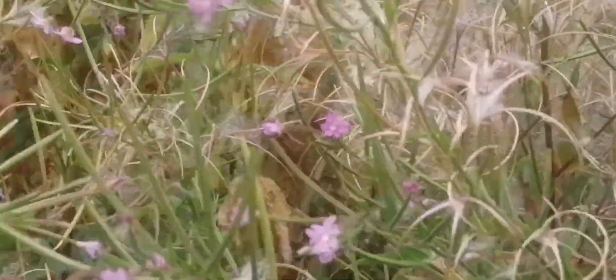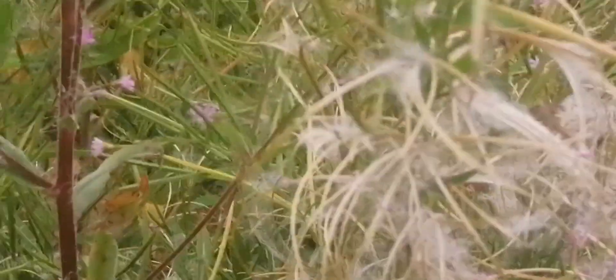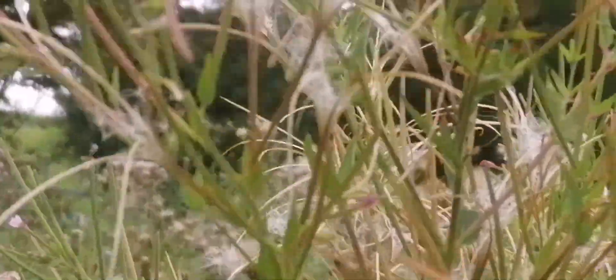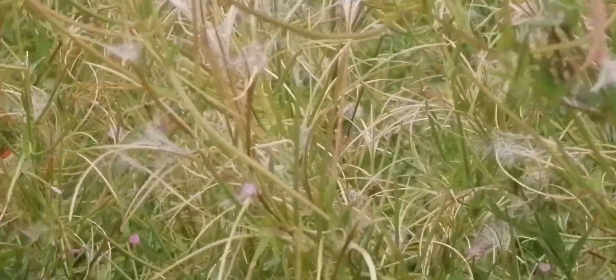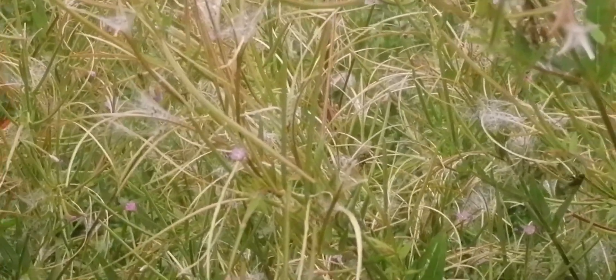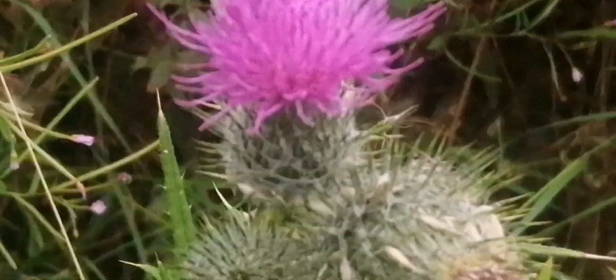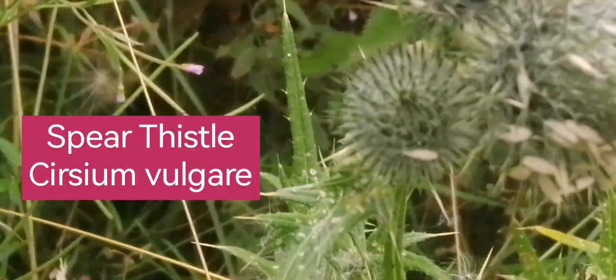Growing among the hairy willow herbs are these American willow herbs, Epilobium adenocaulon, which have been in fruit and seed for a number of weeks now — they seem to come out earlier than the other willow herbs. In a mixed colony like this you'd expect to see hybrids, but I haven't seen any I could definitely call hybrids; they all seem to be well-defined species when I've examined the colony over the years.